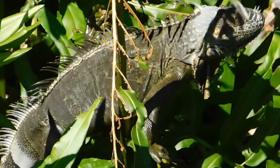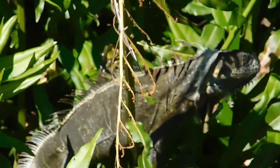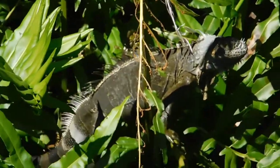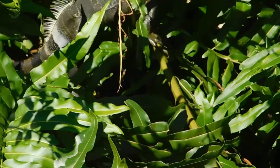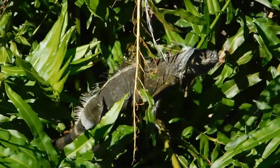Over here on our left we have the invasive green iguana. Despite their commonality here in Florida, they are not natives — like many others, they were released from the pet trade. They're pretty big but they are herbivorous, so they won't be eating anything other than vegetation.